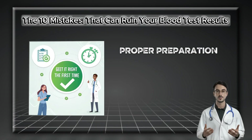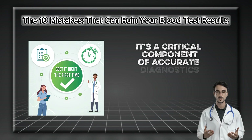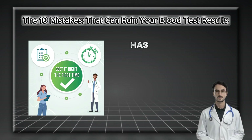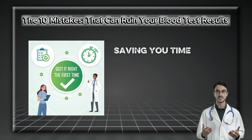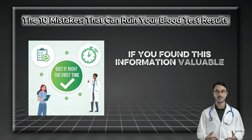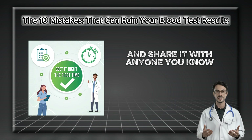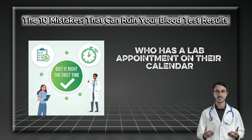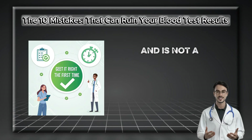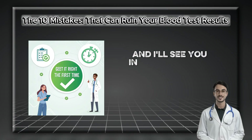Proper preparation for a blood test isn't just a matter of convenience — it's a critical component of accurate diagnostics. Getting it right the first time ensures your doctor has the highest quality information to work with, saving you time, stress, and repeat appointments. If you found this information valuable, please give this video a like, subscribe for more content, and share it with anyone who has a lab appointment on their calendar. This content is for educational purposes and is not a substitute for professional medical advice. Thank you for watching.